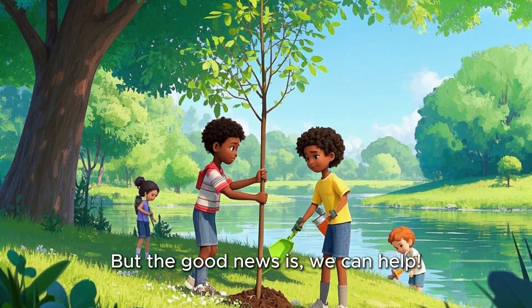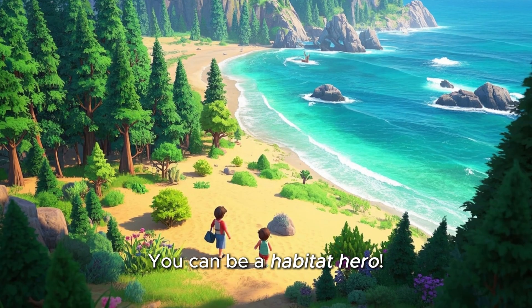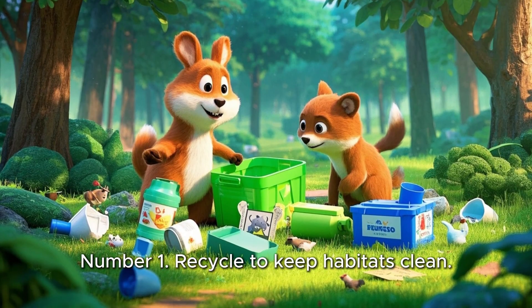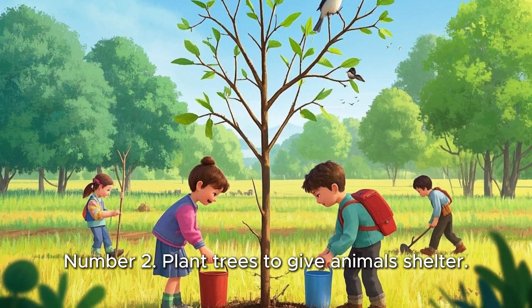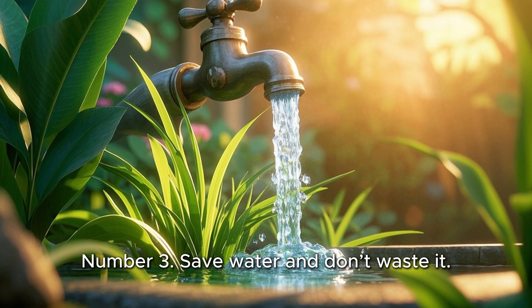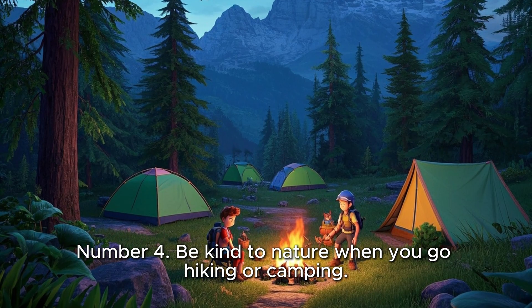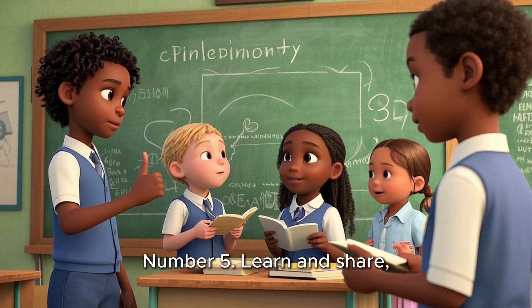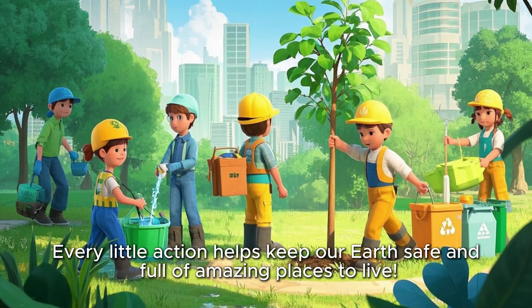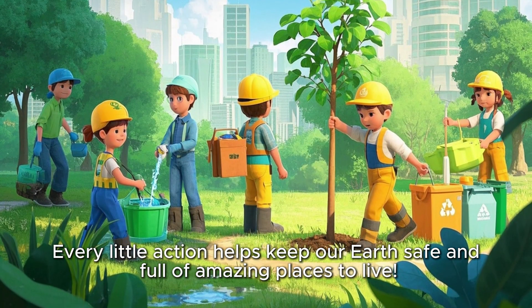But the good news is, we can help. How kids can help — you can be a habitat hero! Here's how. Number 1: recycle to keep habitats clean. Number 2: plant trees to give animals shelter. Number 3: save water and don't waste it. Number 4: be kind to nature when you go hiking or camping. Number 5: learn and share, just like what you're doing now. Every little action helps keep our Earth safe and full of amazing places to live.